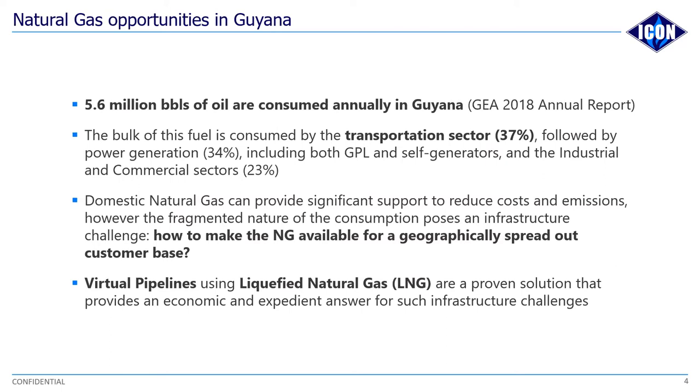We bring the liquid natural gas to the customer's facility, have them use it, then remove the empty tank, ship it back, have it refueled, and then the cycle begins again. There are other variations of a virtual pipeline, whereby you can bring a vessel that is able to store LNG, dock it at the port, and then distribute LNG to customers using trucks. We feel that this method would be quite effective in dealing with Guyana's geographical challenges when it comes to industries being so spread out and wanting to benefit from natural gas.